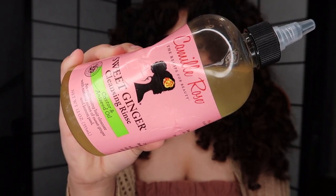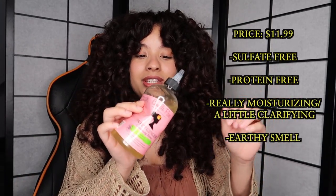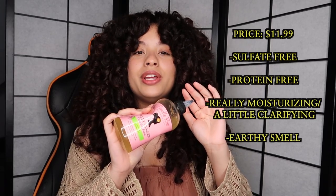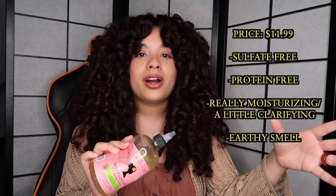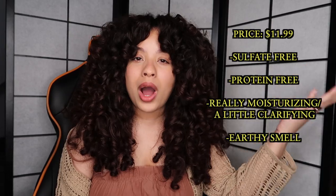The next shampoo I've been obsessed with for the past few months is this one from Camille Rose — the Sweet Ginger Cleansing Rinse. This one is so good. When I put it in my hair and rinse it out, my hair just feels so hydrated, almost like I already put conditioner in. The only thing I don't really like is the smell — it has this earthy smell, but it's not that bad. Since it's a really good shampoo, it's something I can definitely tolerate.